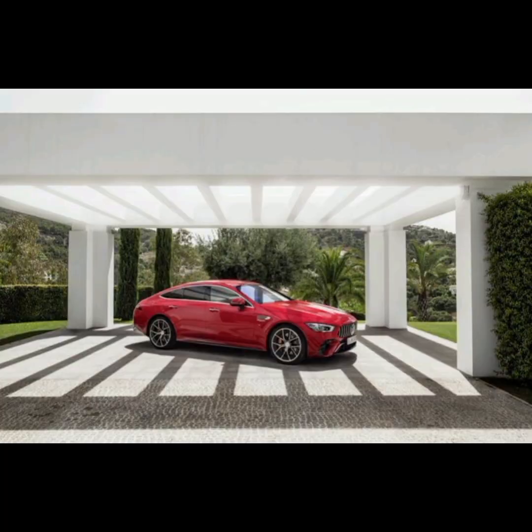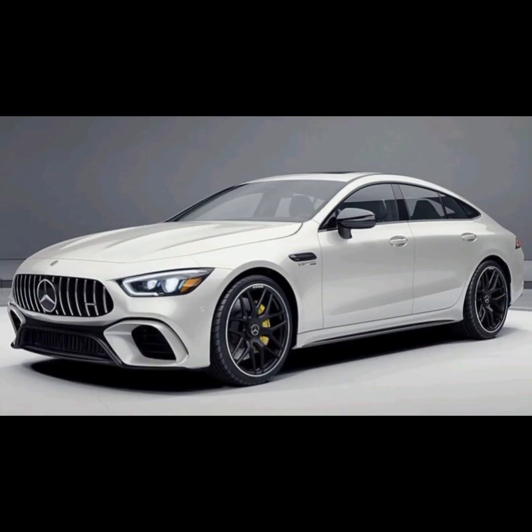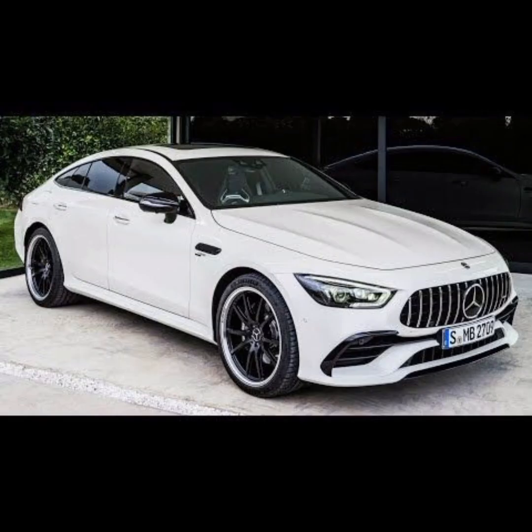The GT four-door coupe is a high-performance sports car that offers a combination of luxury, style, and technology. This vehicle is ideal for drivers who want a powerful and agile car that can also be used as a daily driver, delivering excellent performance and advanced features.